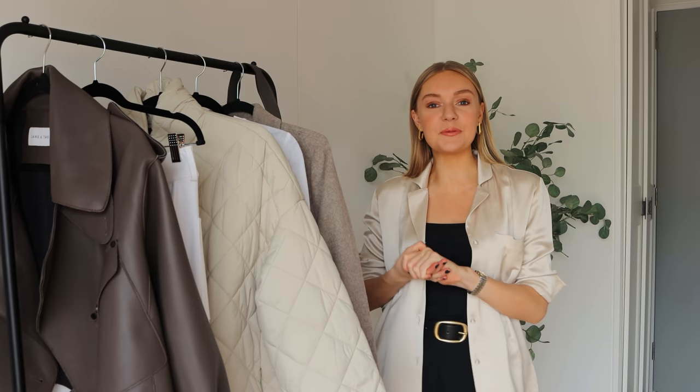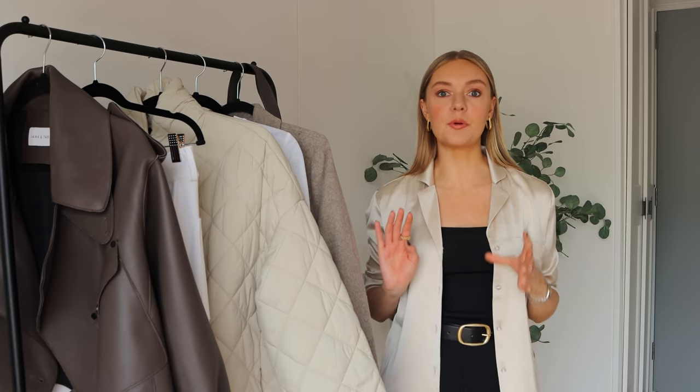Hello everyone and welcome back to my YouTube channel. I hope you're all well. Thank you for joining me again. As the new season rolls in, I always seem to acquire a few more pieces at the beginning of each season, so I thought I would share with you some new-in products.